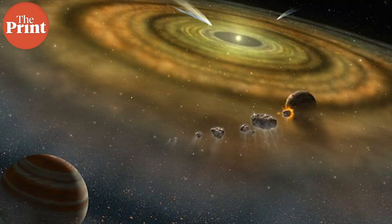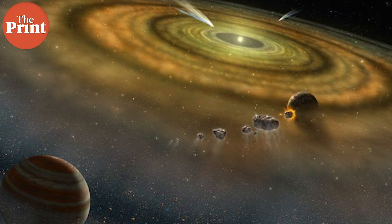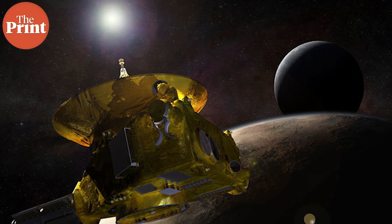Located in the Kuiper Belt, a region beyond Pluto that contains dwarf planets and icy objects, Arrokoth may help scientists resolve a decades-long puzzle of how the first planets of the early solar system emerged. Analyzing results beamed back by NASA's New Horizons spacecraft, which made a flyby on New Year's Day in 2019, scientists found that Arrokoth's two lobes came together very gently and stuck together rather than in a high-speed collision.